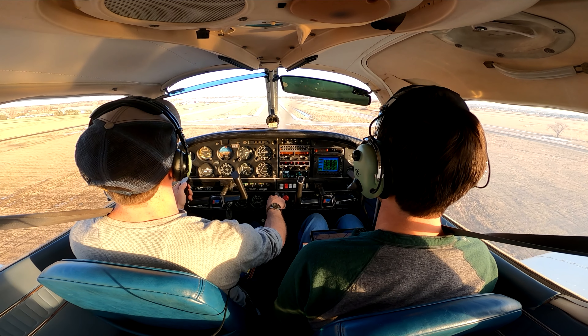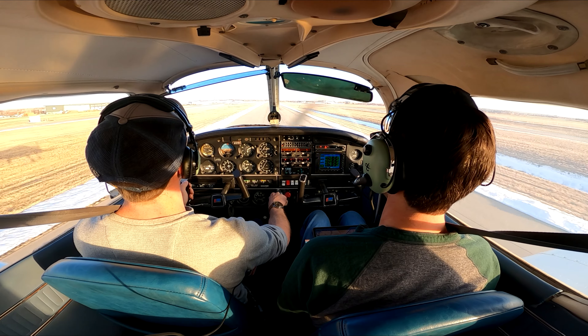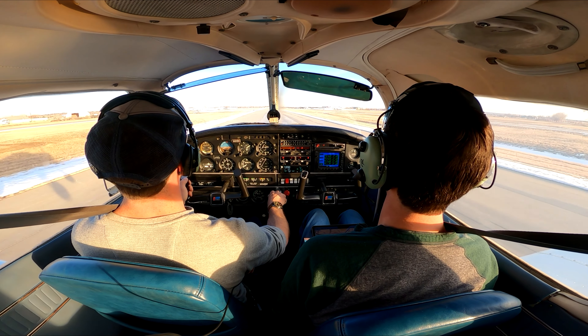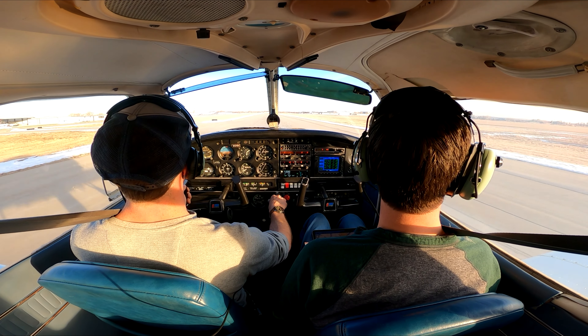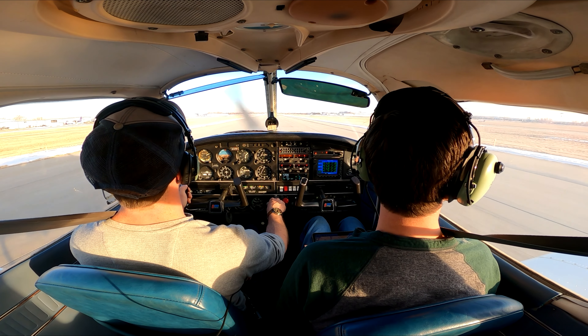Let's do a full stop. Can I do a full stop? Yeah, we'll do a full stop. You've got skydivers right here. Longmont traffic, system 993, running left base for runway 11.